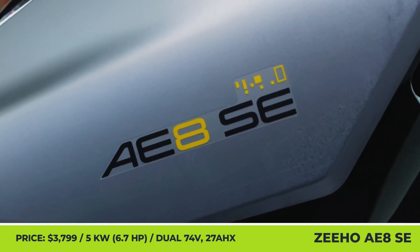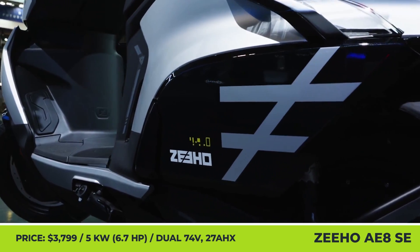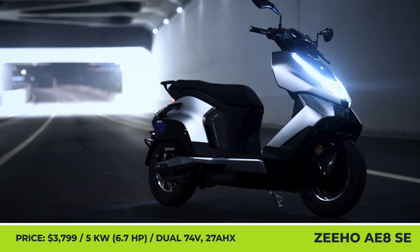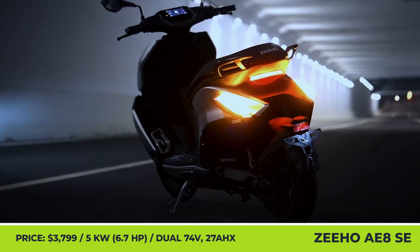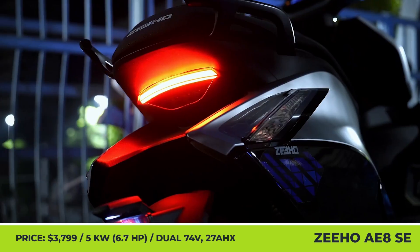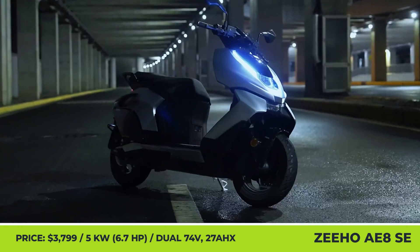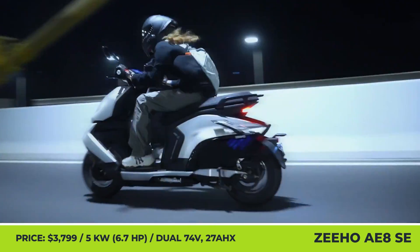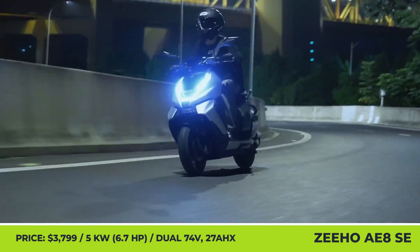Zeho AE8SE and AE8X. This electric sub-brand of CFMoto has brought a vast range of electric rideables to the latest EICMA. As before, the flagship position and range was reserved for the AE8SE. The newcomer features a redesigned frame geometry and handlebar position to elevate the riding comfort and vehicle control.